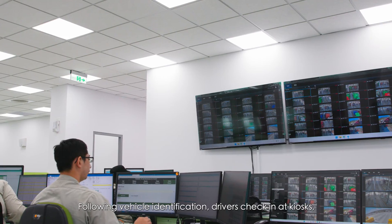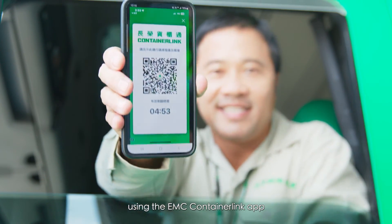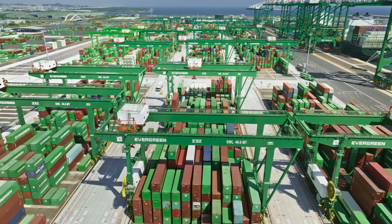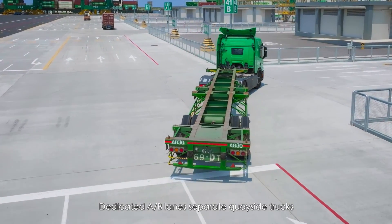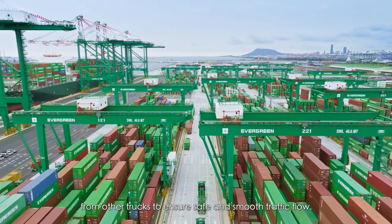Following vehicle identification, drivers check in at a kiosk using the EMC Container Link app for smooth pickup or delivery without exiting the vehicle. Dedicated A-B lanes separate quay-side trucks from other trucks to ensure safe and smooth traffic flow.